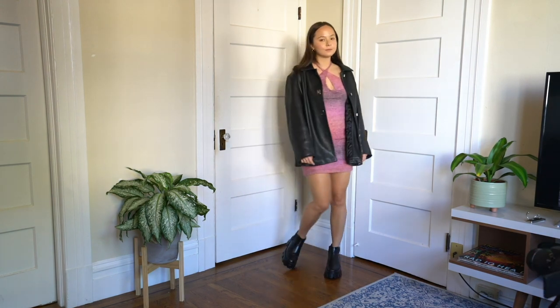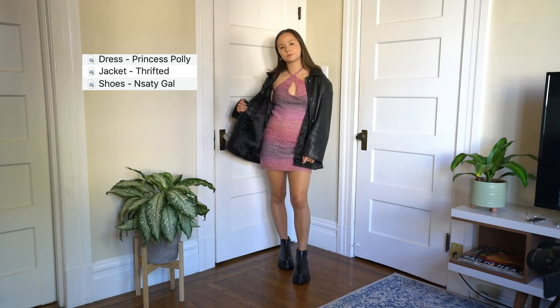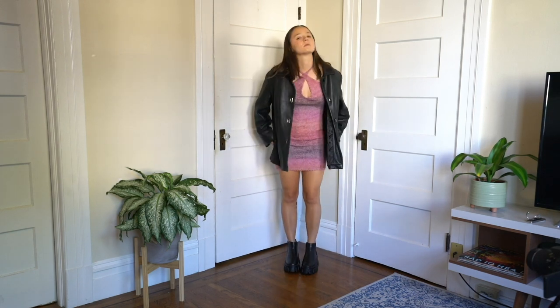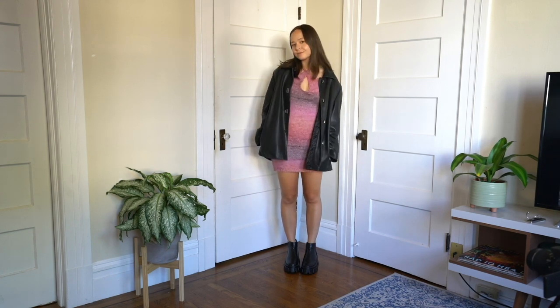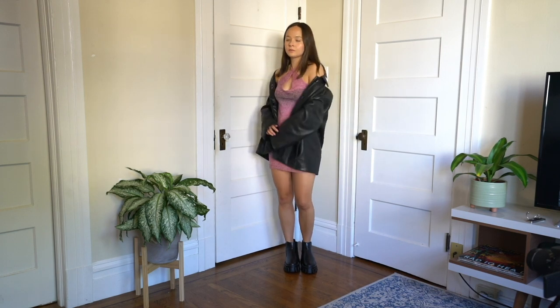For the last look, I have on a sweater dress that's supposed to be a halter top, but I crossed the strings in the front to make this little keyhole. I just threw on a leather jacket and some boots. This is such a classic look for me — a dress with a leather jacket instantly looks amazing.